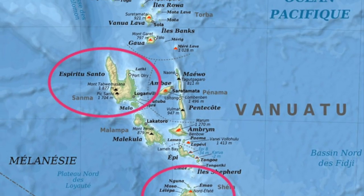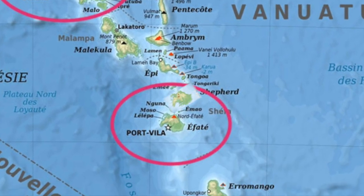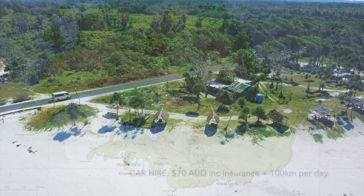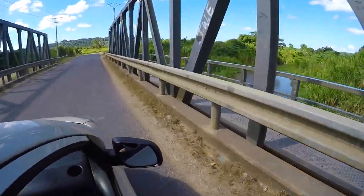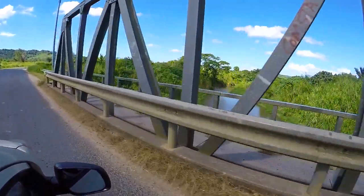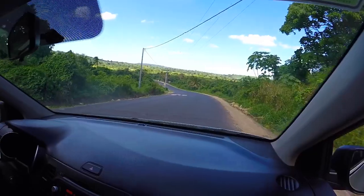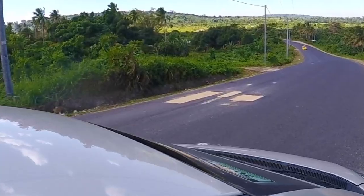We flew in to Efate. The island is 140 kilometres around so you can pretty much do it in one day. It costs $70 to hire a car per day and that includes insurance. They drive on the right-hand side, so opposite to Australia. You do have to be careful of the potholes because they are everywhere.